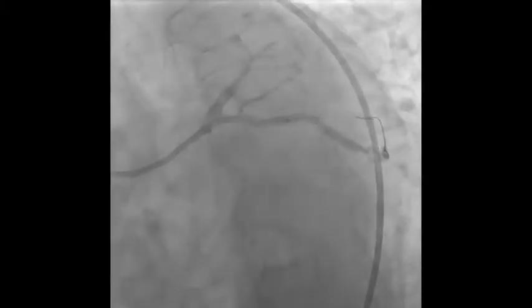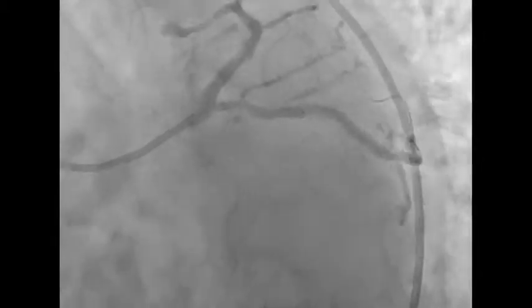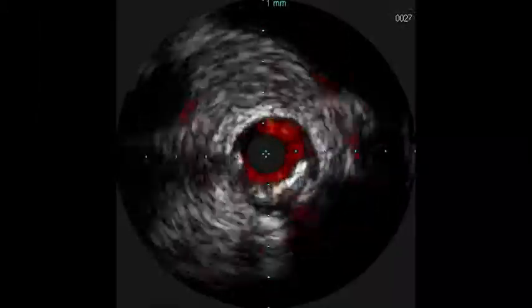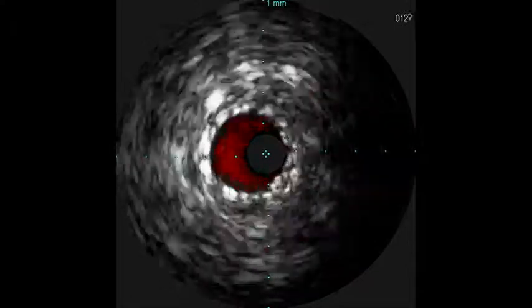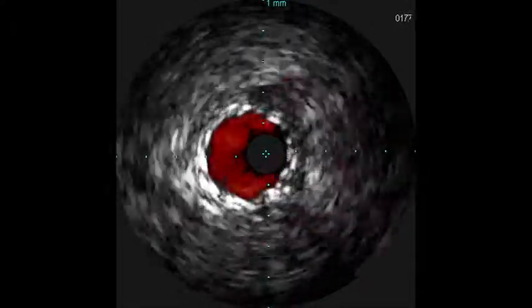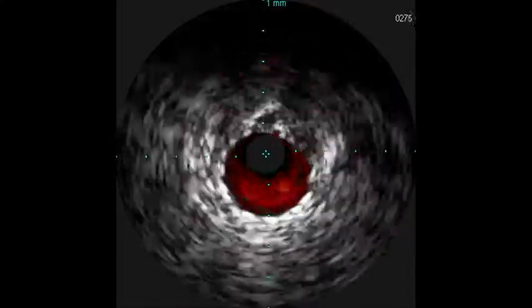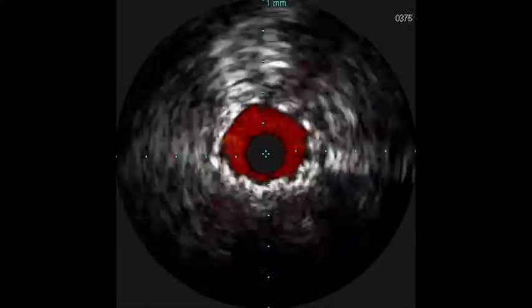What we did is we brought in a non-compliant balloon. We dilated the previously placed stent and also dilated the area that was calcified prior to putting the other stent in. Then we deployed another stent across it. We did another intravascular ultrasound run, which allows us to see the distal stent and the proximal stent, really make sure we don't have any dissections — going up to high pressures with a really calcified lesion — that we were safe to complete the procedure and be done.